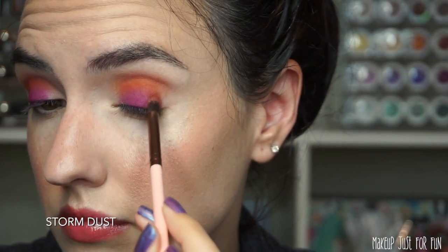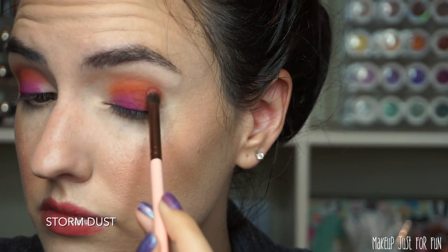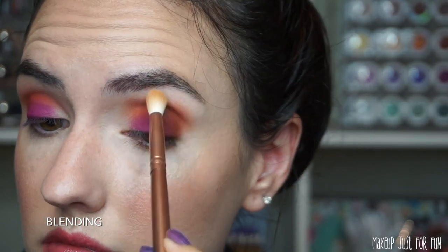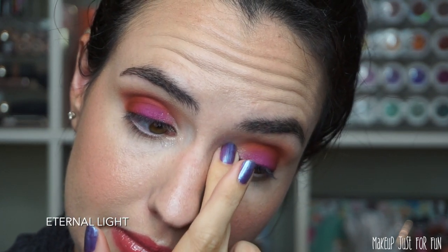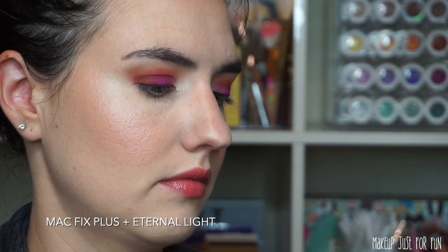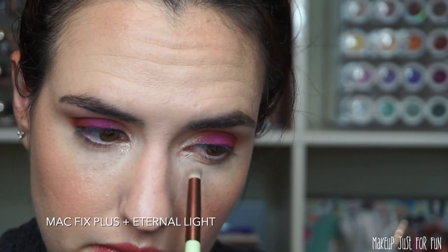Then I'm taking Storm Dust — a deeper reddish-orange matte — and filling in the outer part of the lid for dimensionality. Look how beautifully all these mattes blend together. I'm going back and blending out the edges; these are quite bright shades so it takes a lot of finesse to get soft edges. Now I'm using Eternal Light as my inner corner shade — first applied with my finger, then with a brush that has a little Fix Plus on it for a really metallic, intense color payoff.